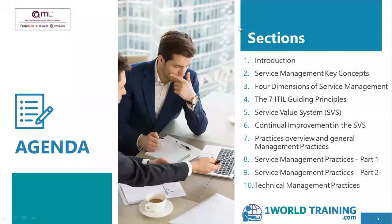Let us look at what will be covered in this training course. We will be covering: introduction to ITIL, service management key concepts from ITIL 4, the four dimensions of service management, the seven ITIL guiding principles, the service value system, continual improvement in the SVS, and an overview of practices and their different categories — the general management practices, the service management practices and the technical management practices.